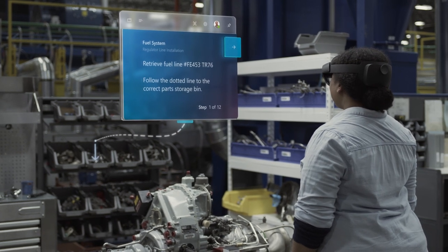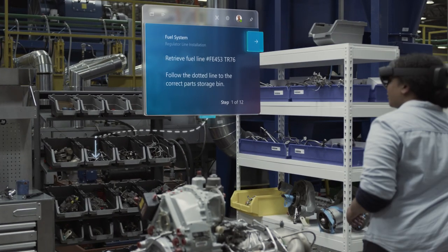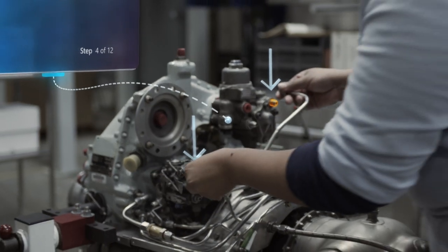The instructions move with the employees, pointing them to the tools and parts they need, showing them exactly where they need to apply them.